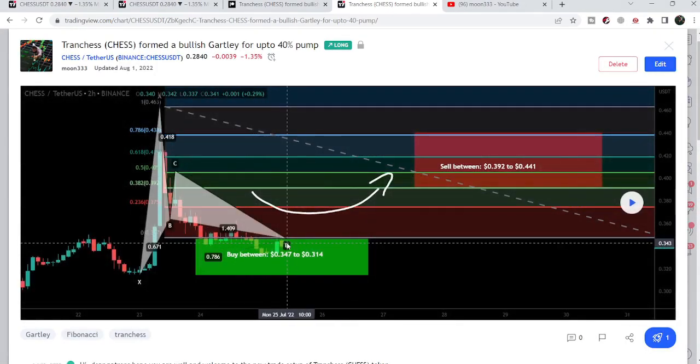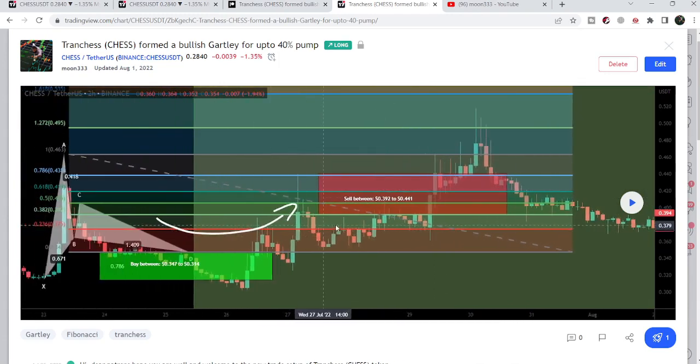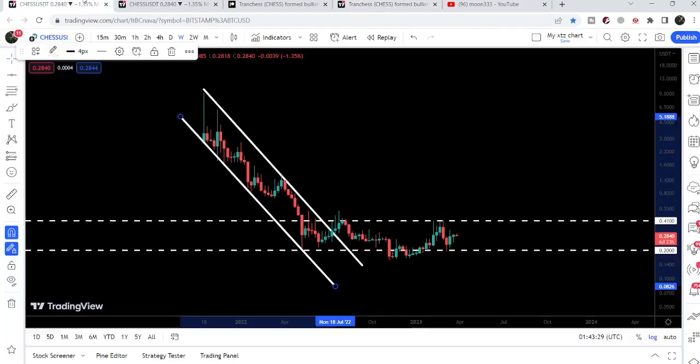Before that, I shared a harmonic bullish reversal Gartley pattern in the month of July 2022, which was also formed with the US dollar pair on the two-hour time frame chart. After playing this chart, you can see that the price started a very nice reversal — more than 60 percent pump on this two-hour time frame chart. Within the next few hours, the price rallied very well, more than 60 percent.